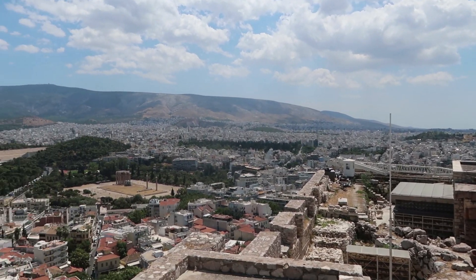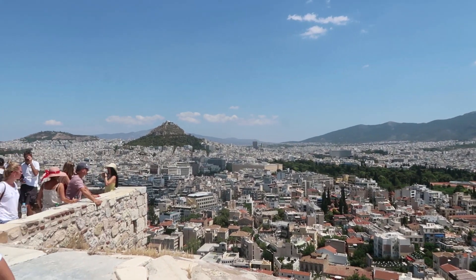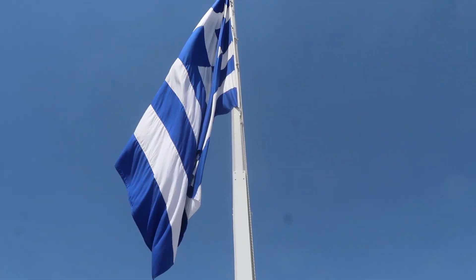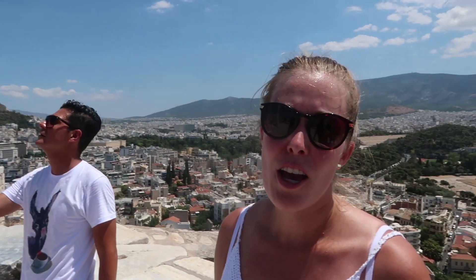We've reached the focal viewpoint of the city here. You can see the entire city below with everybody else. And the beautiful flag — in 1941, two teenage boys climbed up and took the Nazi flag down and put the Greek flag up. It's been a symbol of freedom and there's a little plaque commemorating them.